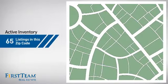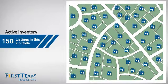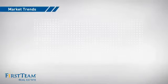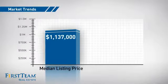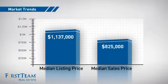Wondering how it stacks up against the competition? There are now 150 homes on the market within this zip code, with a median list price of just over $1.1 million and a median sale price of just over $800,000.